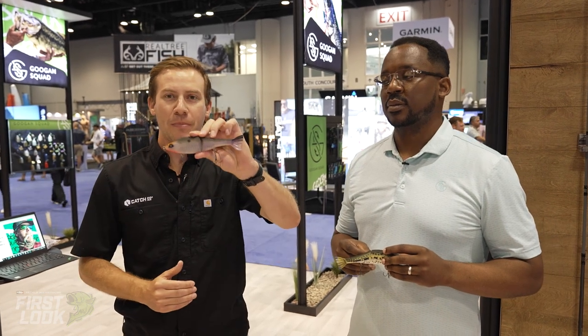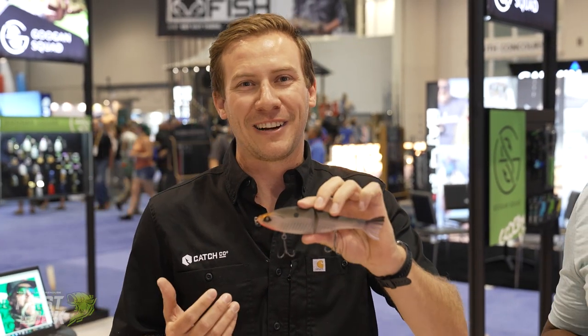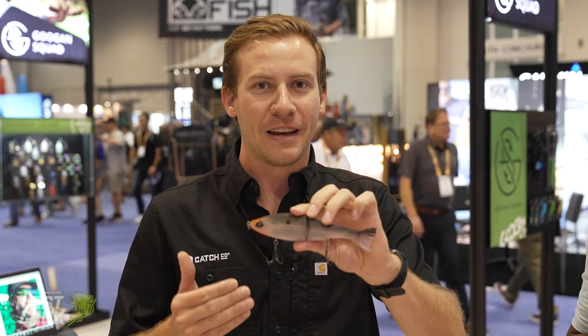Hey everyone, Matt from Ketchco here in the Ketchco booth at ICAST 2022, super excited to show you a brand new bait in collaboration with Guggen Squad called the Rival. A lot of you have fished the Contender for the last couple of years. We've been hearing a lot of clamor for a glide bait, so Isaac here is going to tell you a little bit more about this glide bait we made.